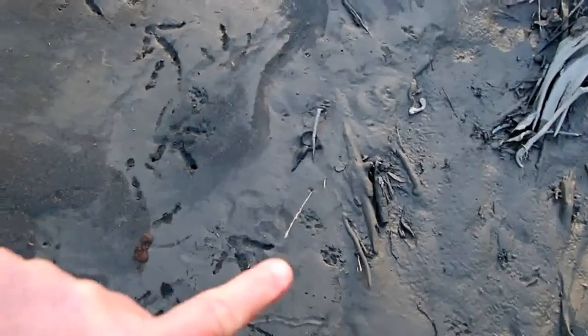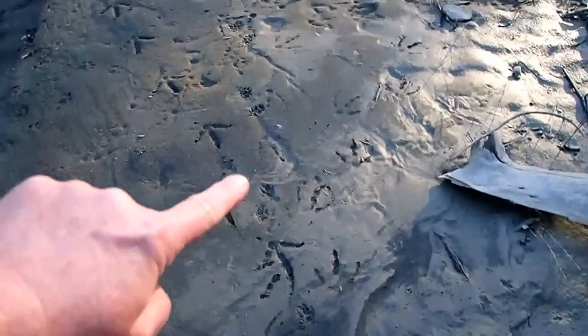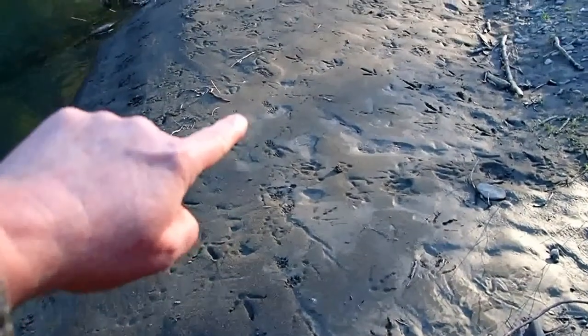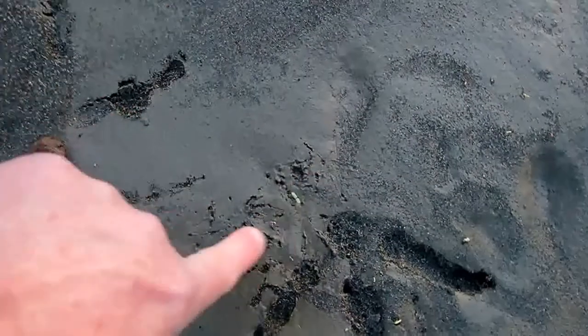The South Fork Eel River today has yielded a lot of tracks, and the really cool trail right here is that of this mink. The mink is going along — I hope the wind isn't ruining the audio too much — the mink is heading along there, and then we have this frog track right here.